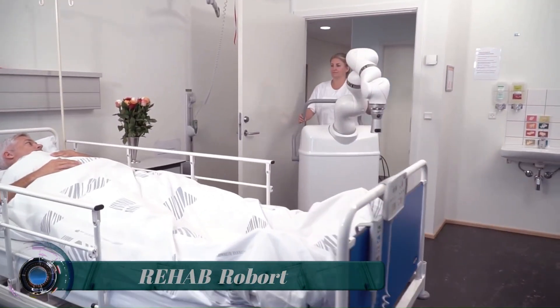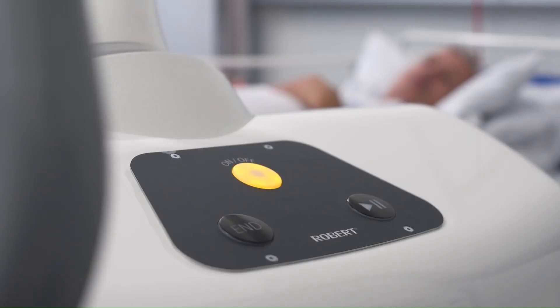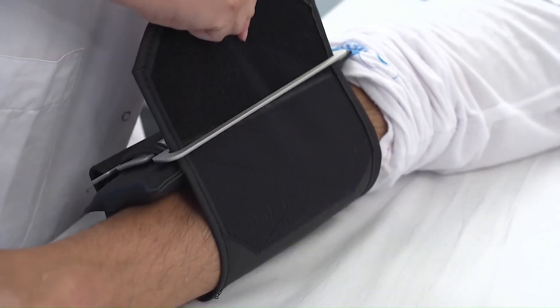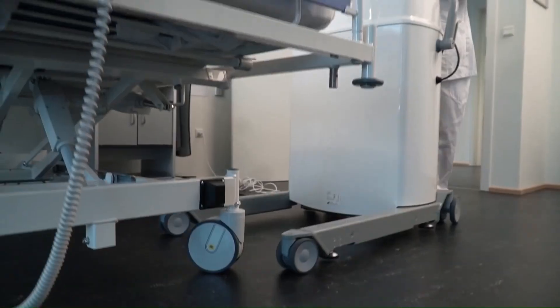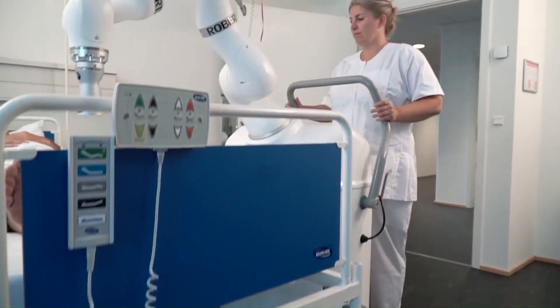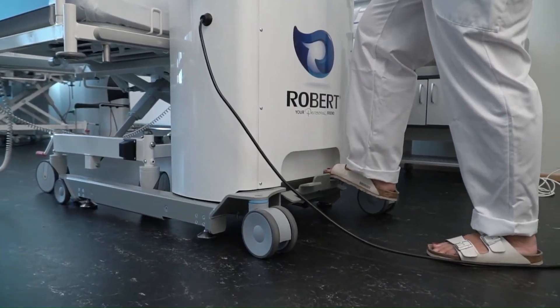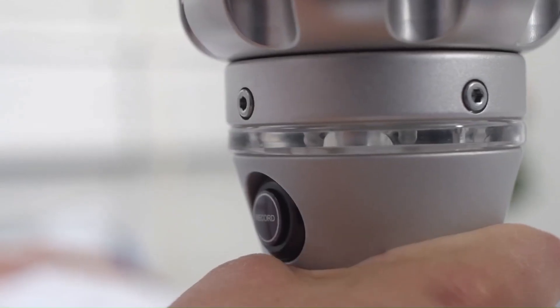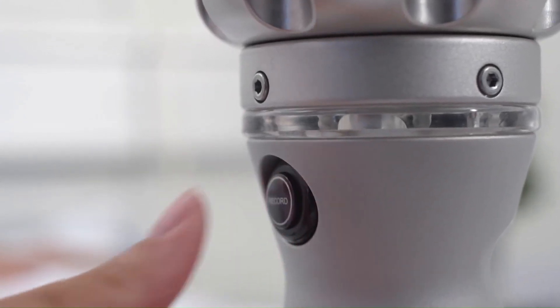Rehab Robot. After surgery or after a stroke, it is often beneficial from a medical perspective to move the patient's joints and muscles intensively over a sustained period in order to improve healing. If this mobilization does not take place, complications may arise such as restricted mobility at a later stage.